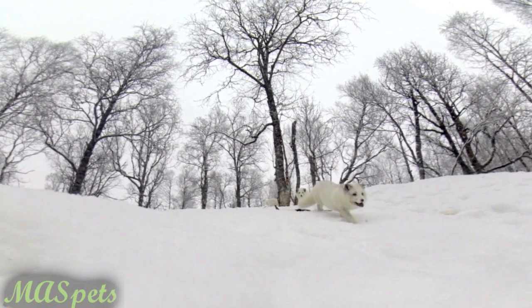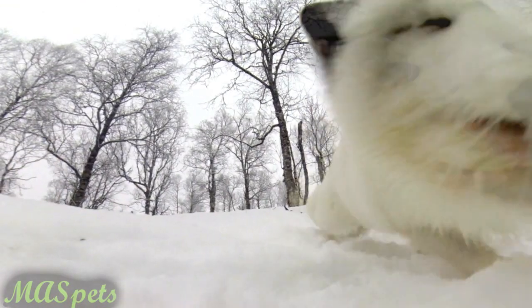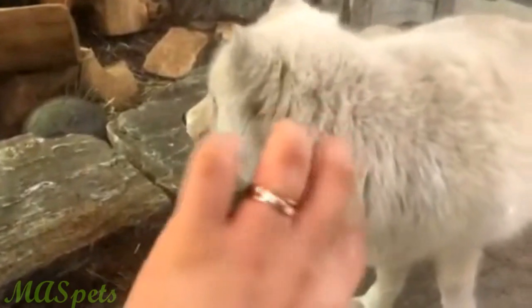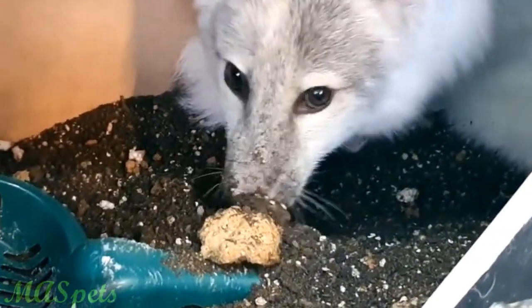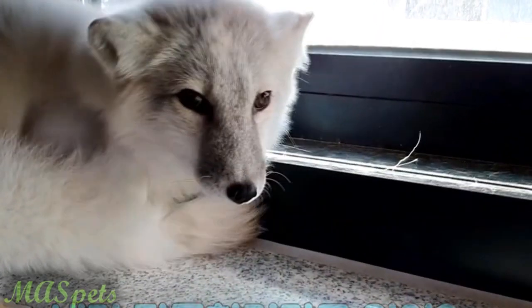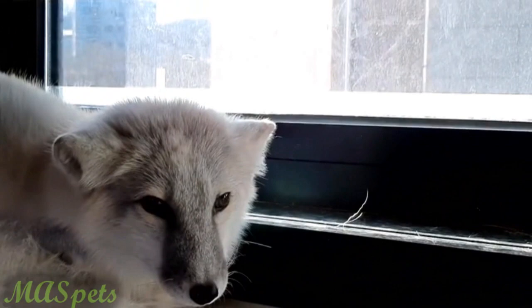So this fox might not be the ideal choice for people in warm climates. Arctic foxes are agile animals, and their enclosures should prevent them from digging or climbing out. Many foxes enjoy sandboxes to dig and bury items in, and furnishings in their cage could include elevated platforms and shrubbery. Despite their cold tolerance, they should have a comfortable shelter to retreat to.